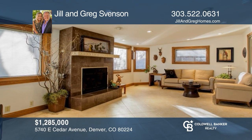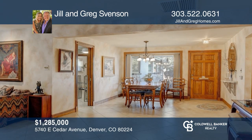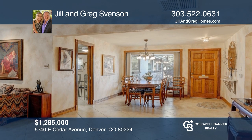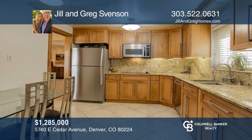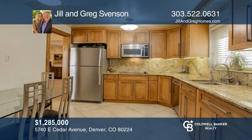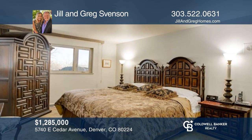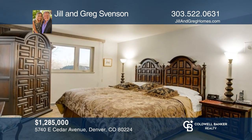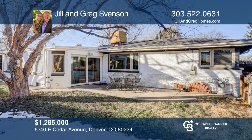This four-bedroom, three-bath home, nestled between the coveted neighborhoods of Crestmoor and Hilltop, offers two living areas with a guest fireplace in the sun-soaked living area. Three bedrooms, one with an ensuite bath, and another three-fourths bath complete the main level. This home concludes with a finished basement. Come see it in person with Jill and Greg Svensson.